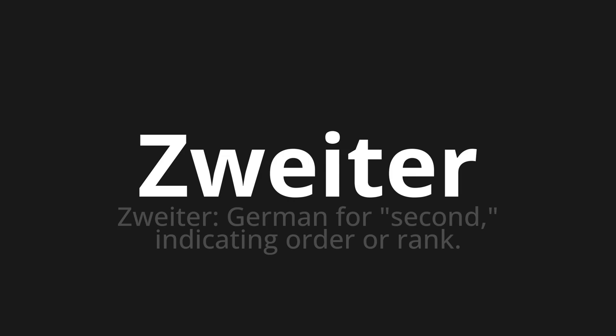Zweiter, which means zweiter — German for second, indicating order or rank.